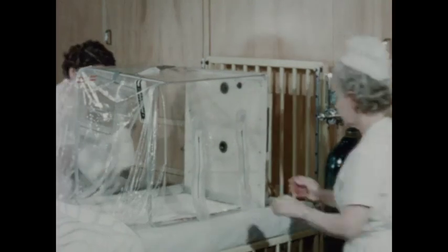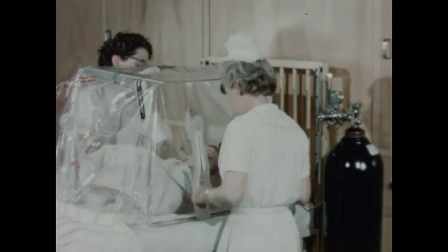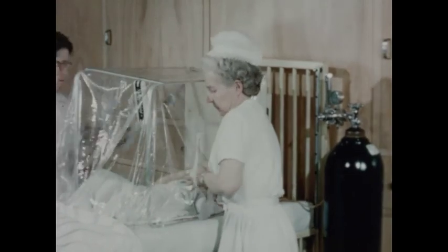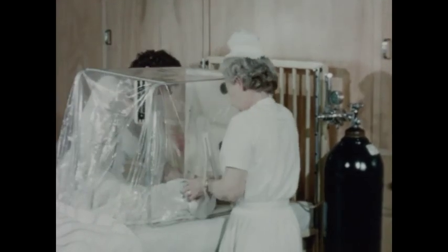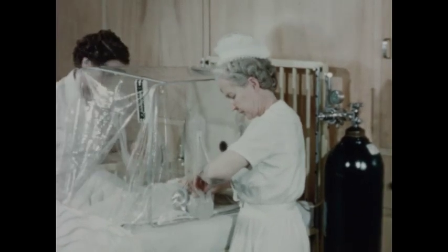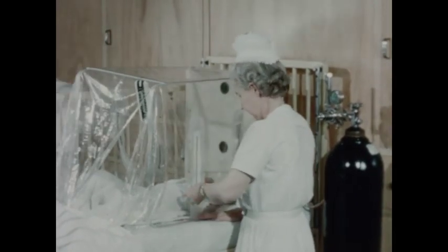Children such as Julie, with chest and heart abnormalities, need more oxygen than normal. After the nurse places Julie in the oxygen tent, she must check the condition of the patient, the mechanics of the tent, and the flow of oxygen.